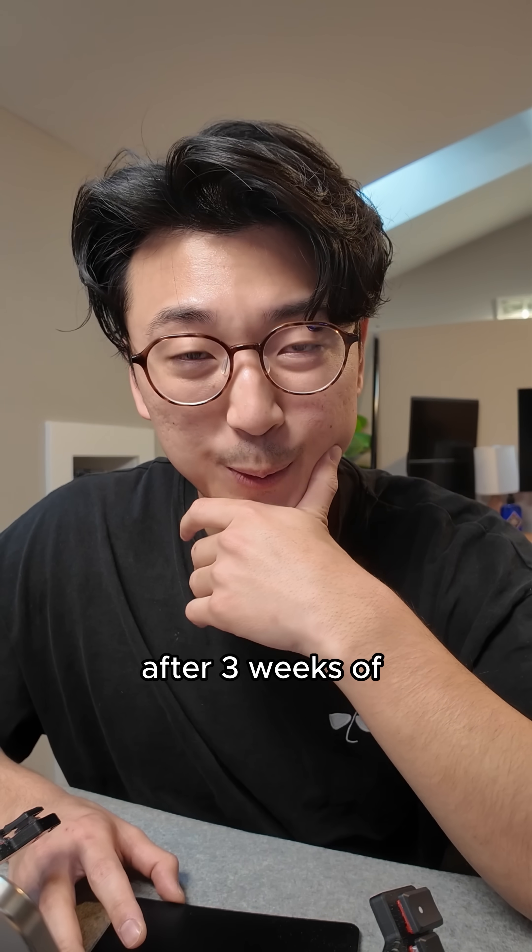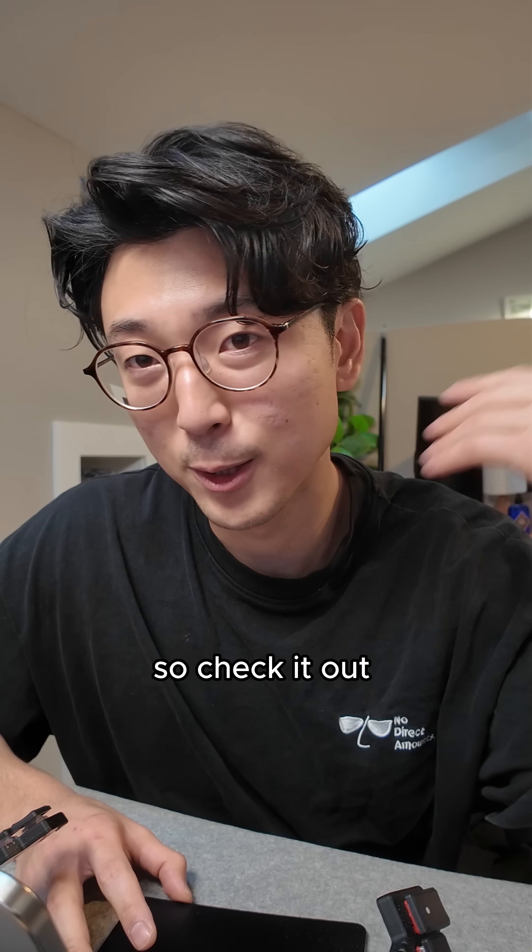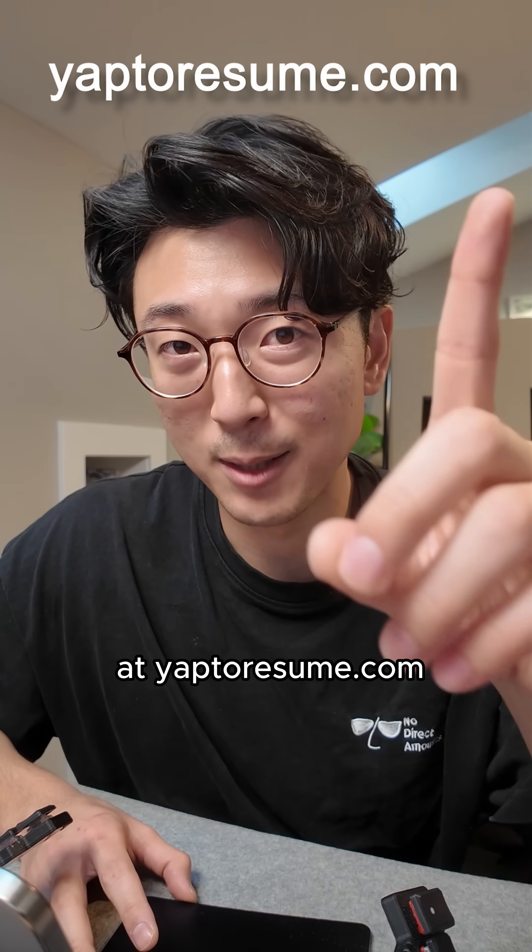But after finally three weeks of working on this feature, it is finally out. So check it out at yaptoresume.com if you're interested.